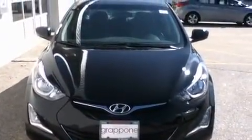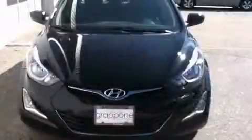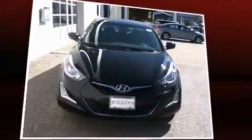Both high fuel economy and flexible performance are assured by the six-speed automatic transmission. Hyundai prioritized comfort and style by including one-touch window functionality, a tachometer, heated door mirrors, and remote keyless entry.